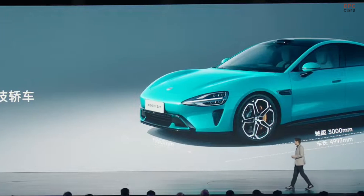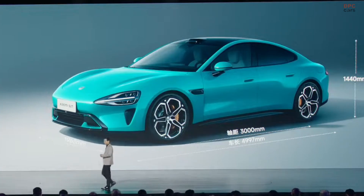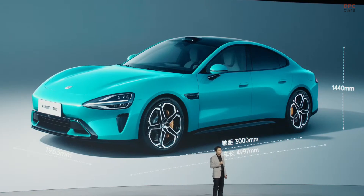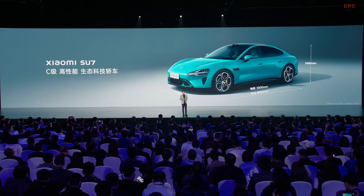The Xiaomi Su7 is a full-size high-performance eco-technology sedan. The size is that of an upper-mid-range car — it's 5 meters long. The wheelbase is 3 meters, it is 1.44 meters high and about 2 meters wide. The size is similar to the BMW 5 Series.